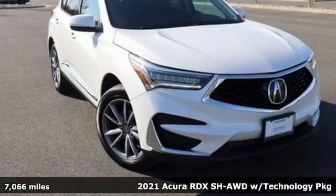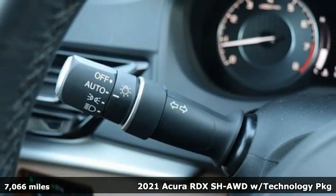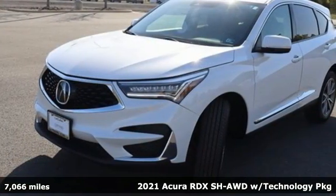Here's a 2021 Acura RDX. It provides the comfort and luxury of a large SUV with the moves and fuel economy of a small one.